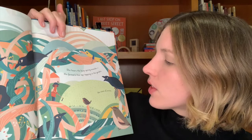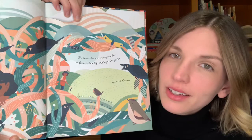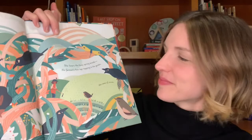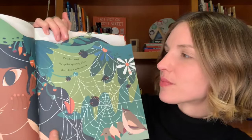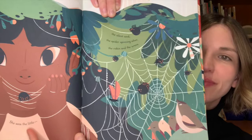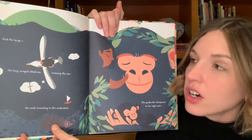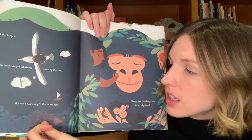She hears the busy spring sounds, the farmer's hoe tap tapping in the garden, the caws of crows. What are the sounds of spring where you live? She sees the little, the silent seed, the spider spinning silver, the robin and the wrens, and the large, the long-winged albatross crossing the sea, the mole tunneling in the underdark.